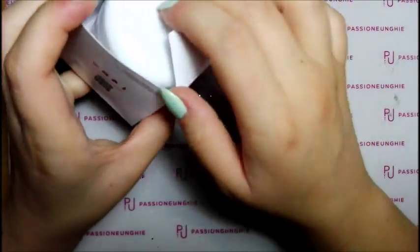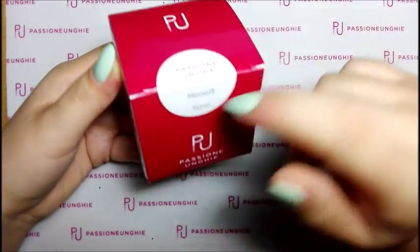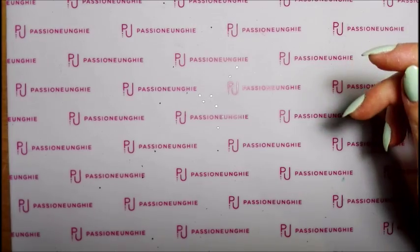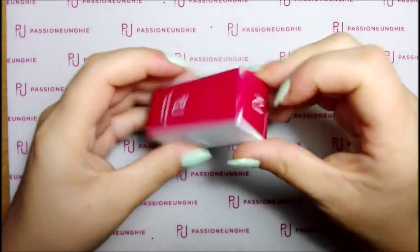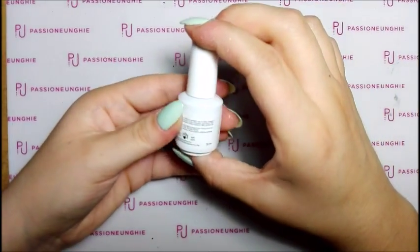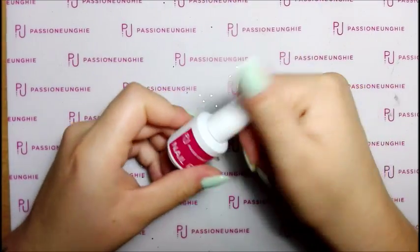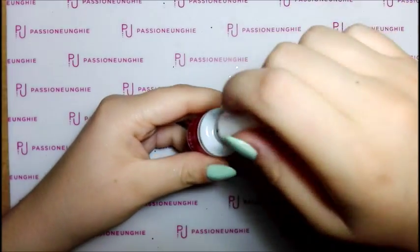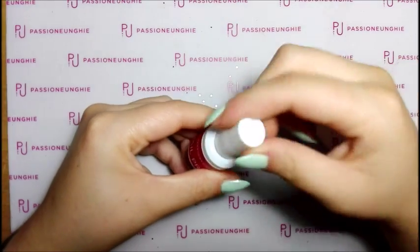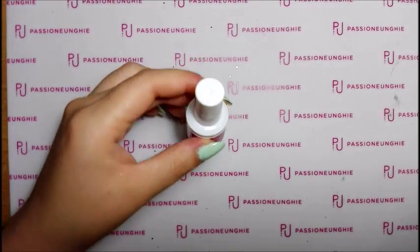Ho comprato il nail prep, che è anche un disidratante da 5 ml, che mi mancava. Avevo il primer, e l'acquisto scorso avevo preso quello che pensavo fosse nail prep ma era la base alfa. Questo è il nail prep - non puzza neanche tanto. Il mini nail prep da 5 ml l'ho pagato 3,99€.